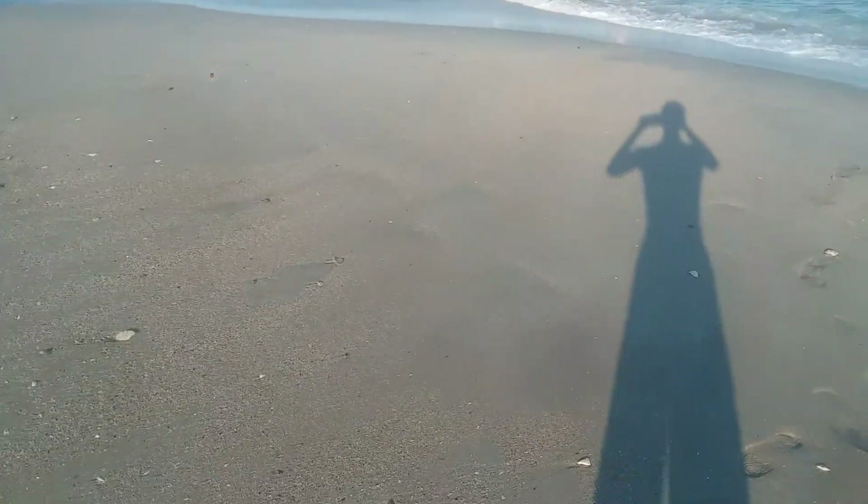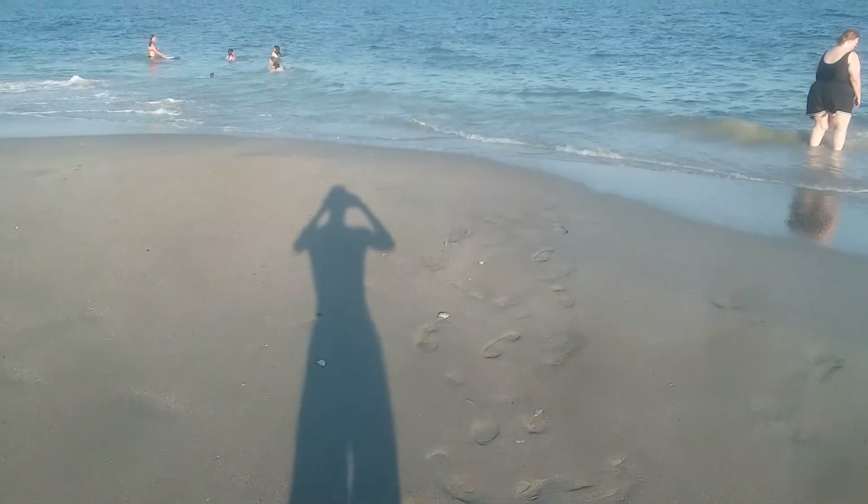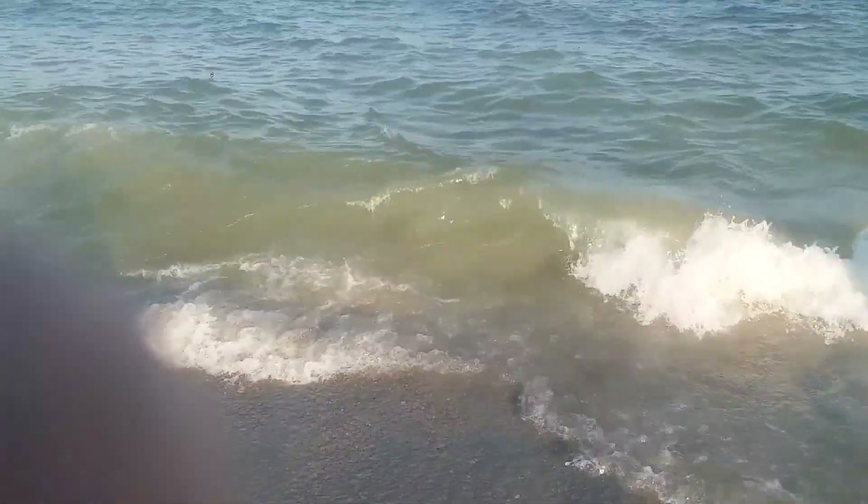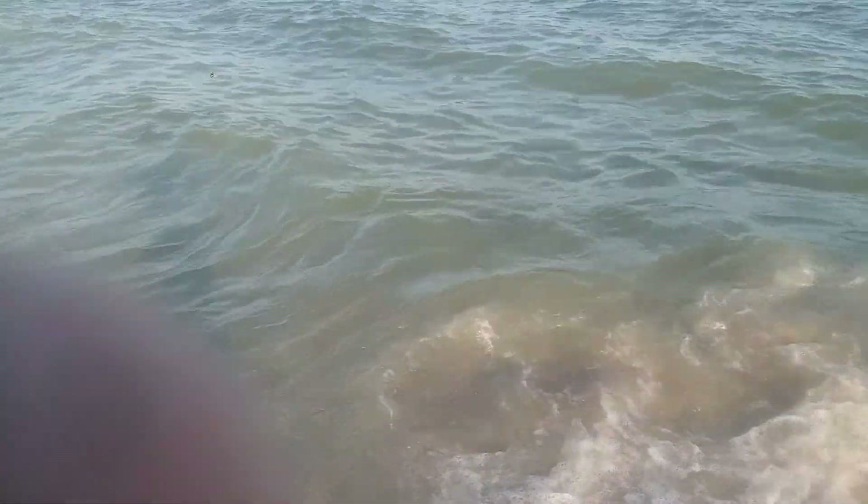Look — you can kind of see me in the reflection of the sand there. There's my family right there. I'm going to go closer. This is awesome — I don't know how far I'm going to go with you guys.